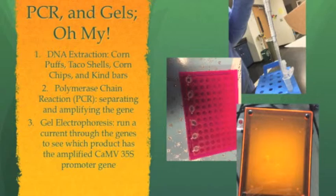The second part was the polymerase chain reaction using the CaMV35S promoter. And finally, I did a gel electrophoresis to see which product had the gene and which didn't.